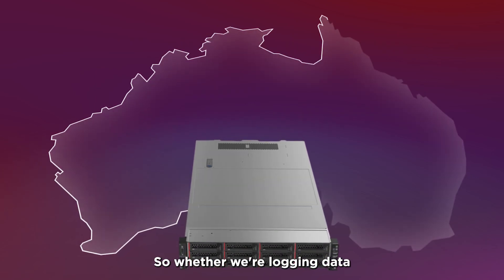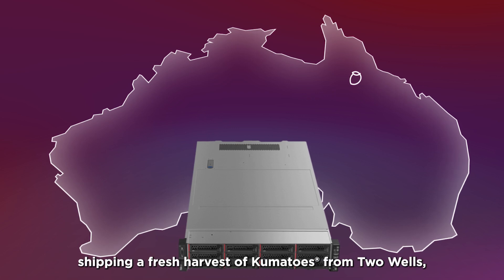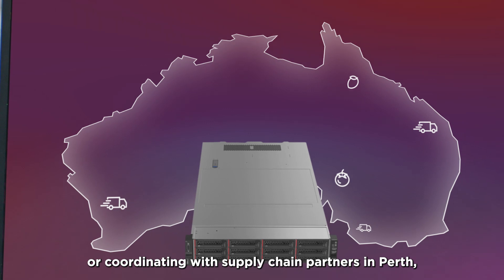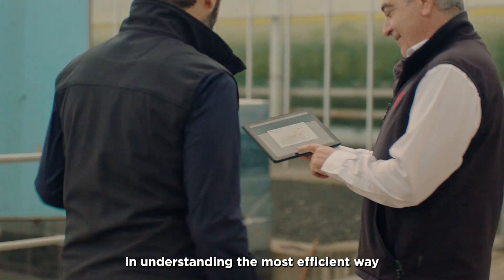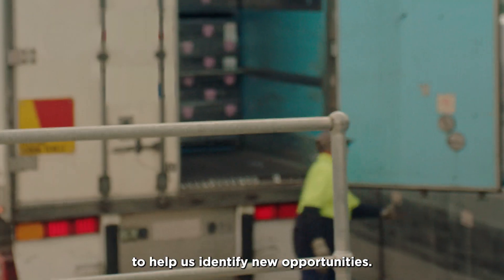Whether we're logging data about growing mangoes in Queensland, shipping a fresh harvest of tomatoes from Tooradin, or coordinating with supply chain partners in Perth, we're streamlining access to every point of data any time we need. Data analytics play a critical role in understanding the most efficient way to distribute our produce, and they go even further to help us identify new opportunities.